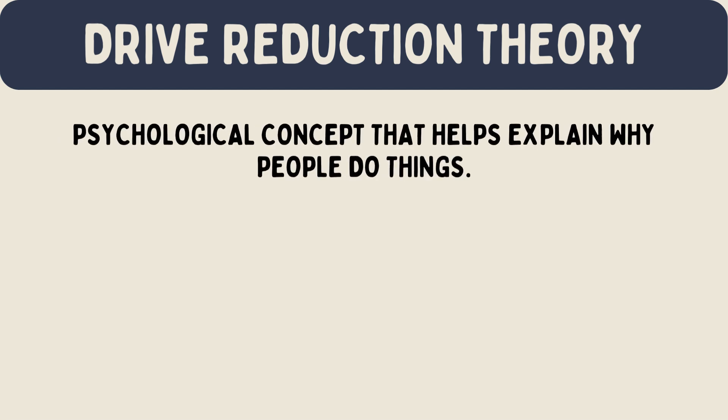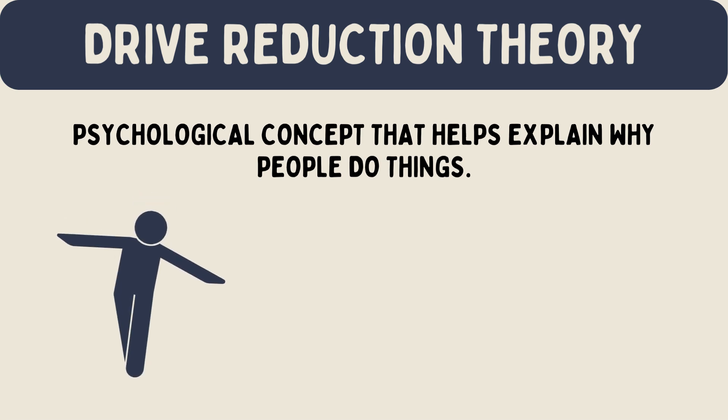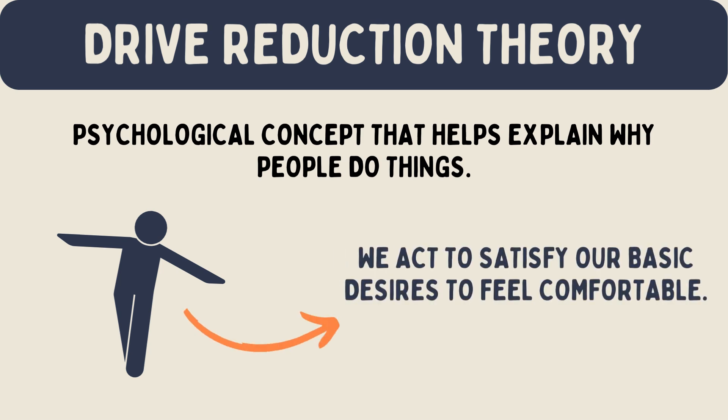The drive reduction theory is a psychological concept that helps explain why people do things. It suggests that our behavior is motivated by the need to reduce physiological needs and achieve a state of balance or homeostasis. In simple terms, it's like saying we act to satisfy our basic desires to feel comfortable.